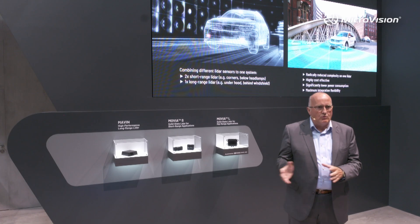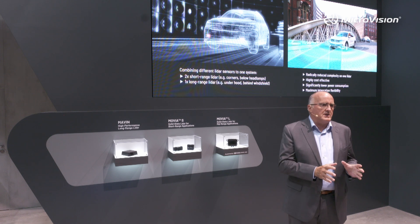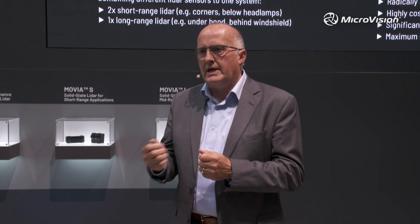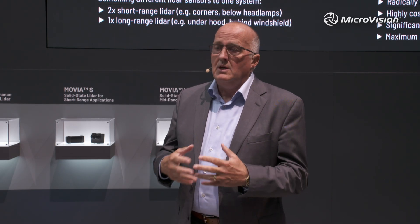So, Tri-LiDAR — what does that do and how does it help us get to mass adoption? Basically, it breaks the perception task into more manageable elements. You don't have one sensor doing it all; you break it into short-range and long-range tasks where the sweet spot of those technologies can be utilized. It's the same thing we did with radar over the last 25 years, the same thing we did with camera systems — where you find the sweet spot of technologies to meet that need. That's what Tri-LiDAR is.